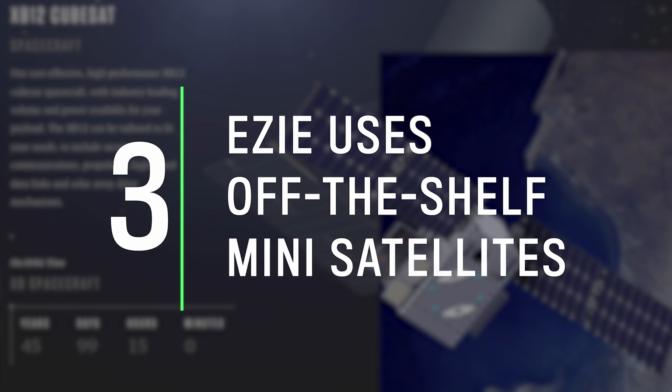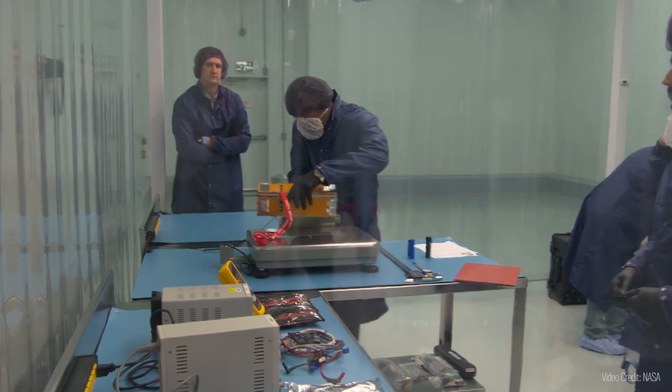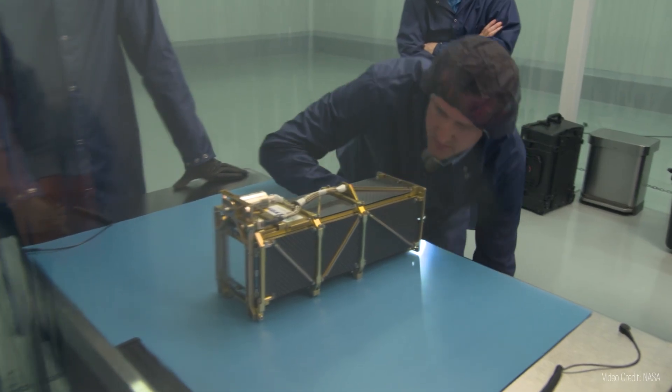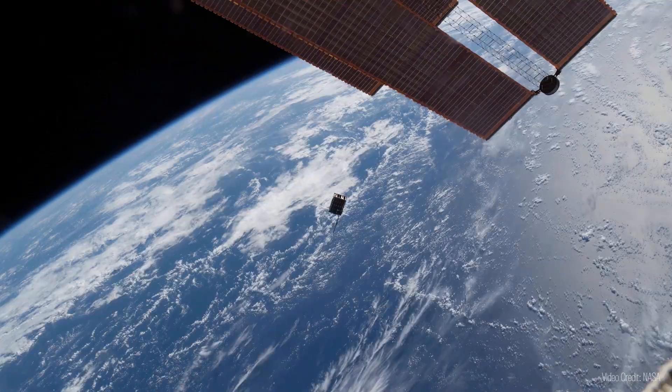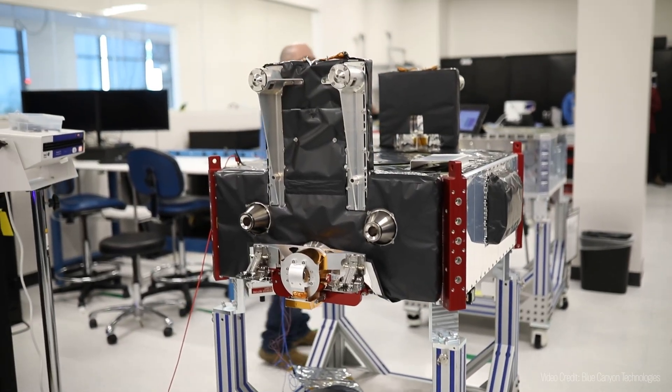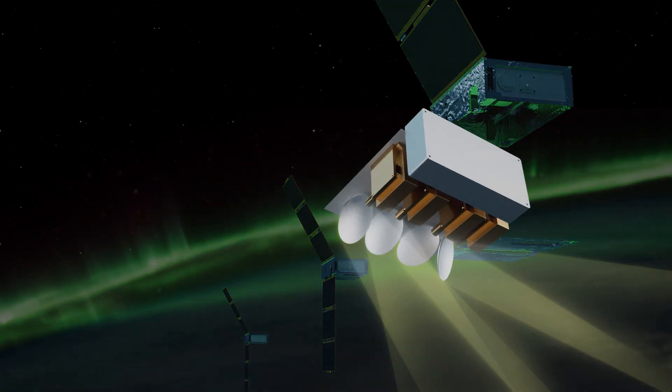For this mission, we decided to collaborate with commercial space company Blue Canyon Technologies to take advantage of their lower-cost model and shorter development timelines. Did you know you can buy a satellite online? NASA has used commercially produced CubeSats before, but typically for technology demonstrations rather than science. We're taking CubeSats that have traditionally been used for simple things like radio beacons and magnetometers, and we've given our spacecraft team a real challenge — pushing this box to its limits for optimal instrument performance.